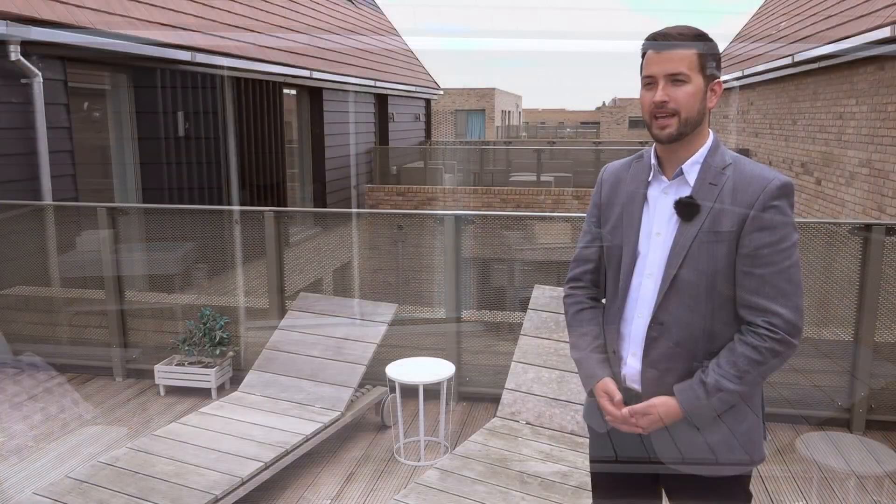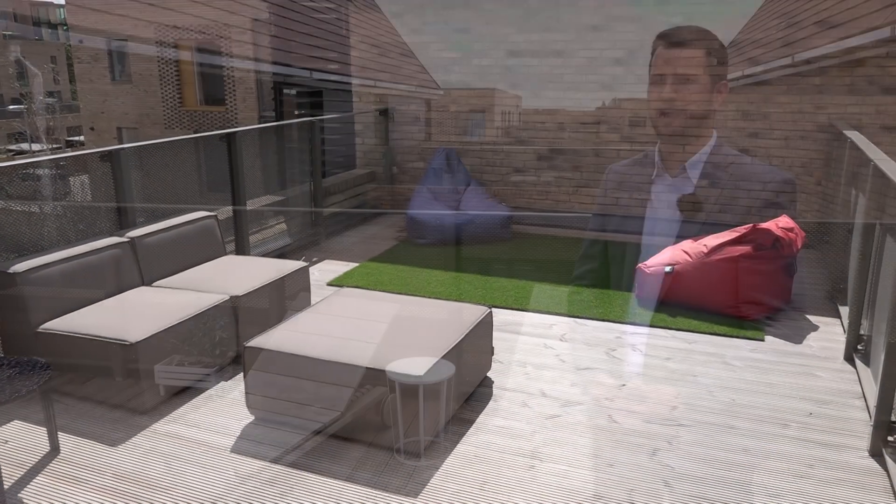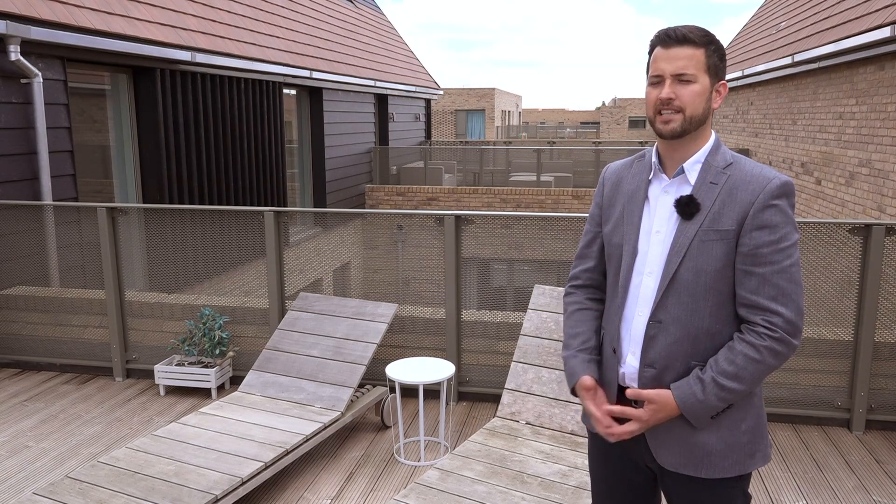The terrace just behind me comes straight off the children's playroom. We've had a real bit of fun there — we've put some artificial grass down, outdoor board games, and a really squashy outdoor corner sofa. The idea was to really show how the kids could come and play outside.